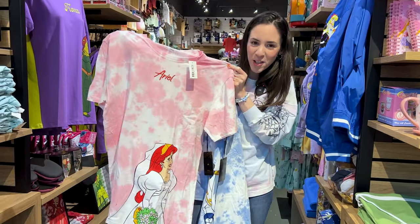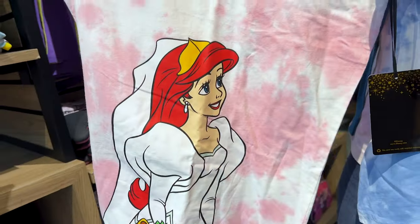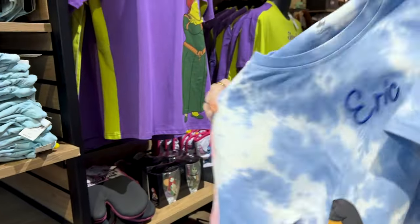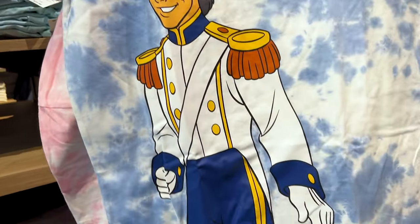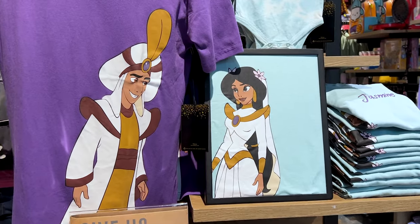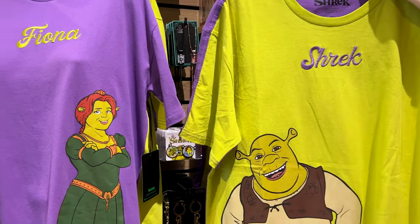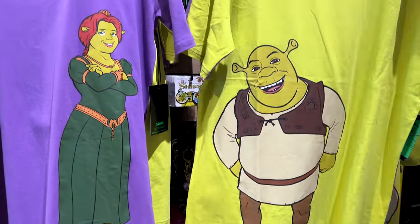For $33 they have an Ariel shirt with her in her wedding dress, and then the Prince Eric one — their names are embroidered at the top. They also have a Princess Jasmine and Aladdin shirt, and a Shrek and Fiona shirt, each $33.